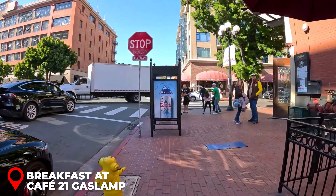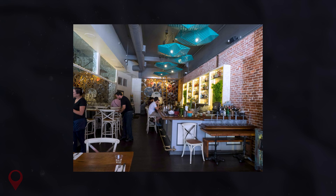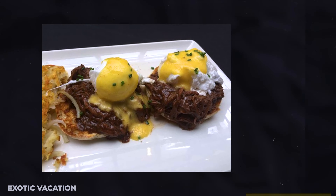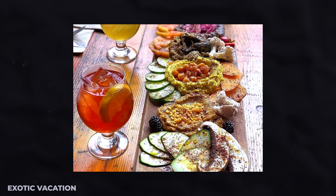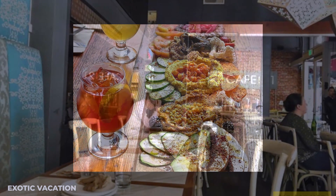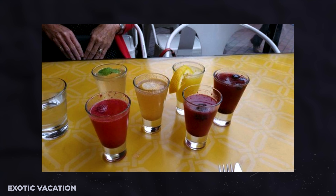Dinner at Island Prime: Head to Island Prime on Harbor Island. This upscale restaurant offers breathtaking views of the city skyline and a menu featuring top-quality seafood and steaks. Try the lobster bisque, grilled ribeye, or the chef's seafood platter. A meal here will cost about $40 to $60 USD, but the incredible food and views will make it well worth the splurge.